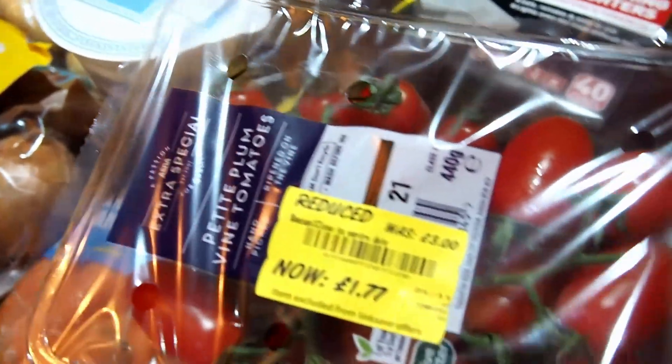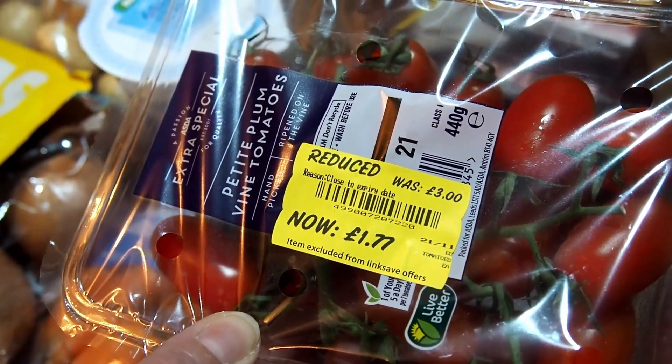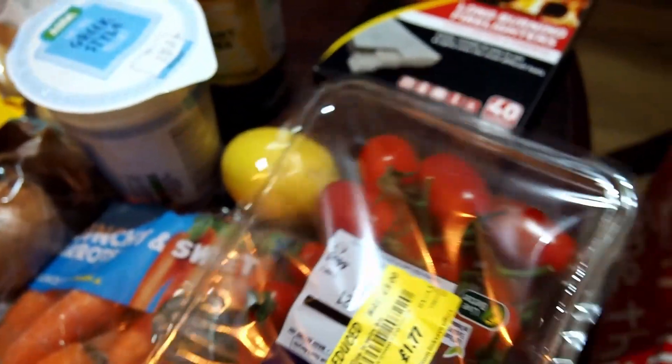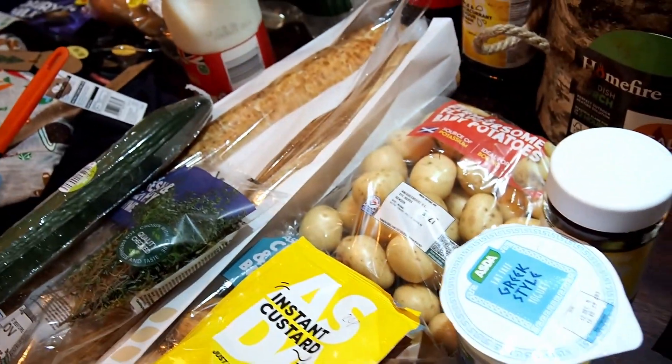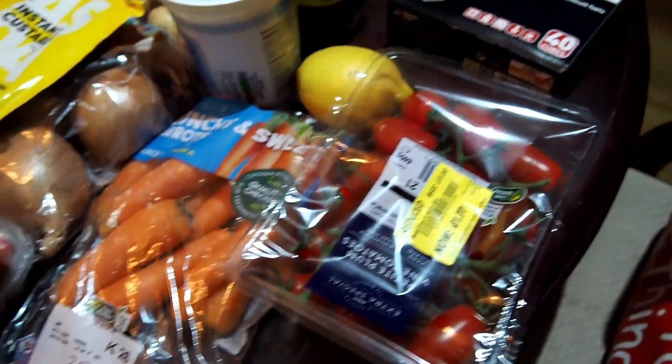We found some Petite Plum Vine Tomatoes that were reduced to £1 — those are to go as an accompaniment for chicken in pesto sauce. Wow, we have got a busy week! That's what we've bought this morning for £96.76. It was probably a bit indulgent with the pyjamas and the log for the fire, but winter's coming and we've got to keep warm. We're trying the log to see how effective it is for the price of heating. We hope you enjoyed it and we look forward to seeing you in our next video — links will be in the description for the meals we intend to cook. Thanks for watching, bye.